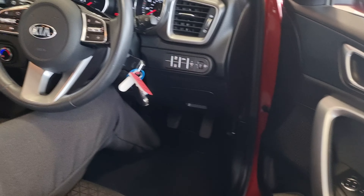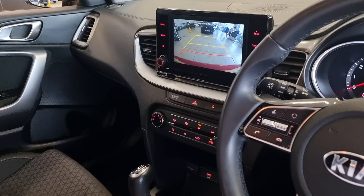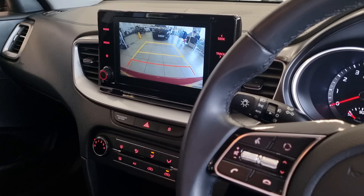Hi there, welcome to Stockton Kia. Today's presentation is on this Kia XE2. It's a 1.8L turbo petrol manual, and it comes in the infrared paint finish as well.